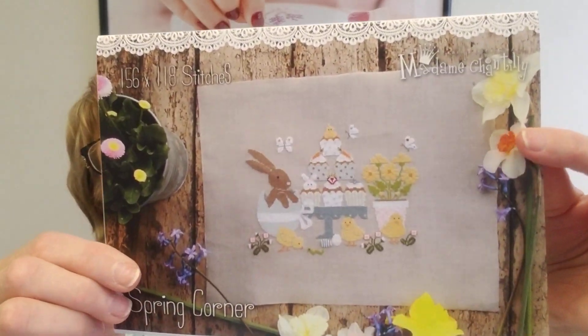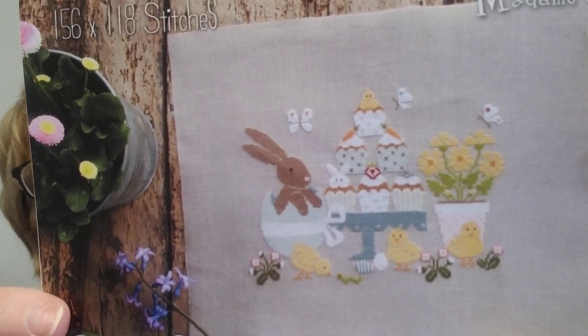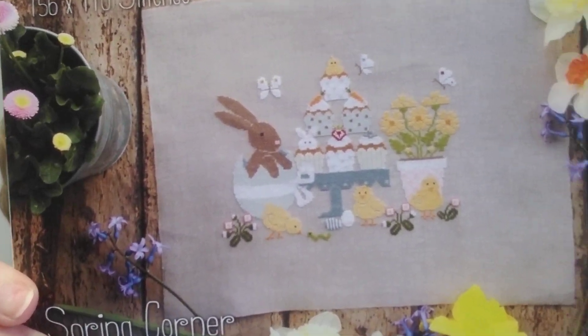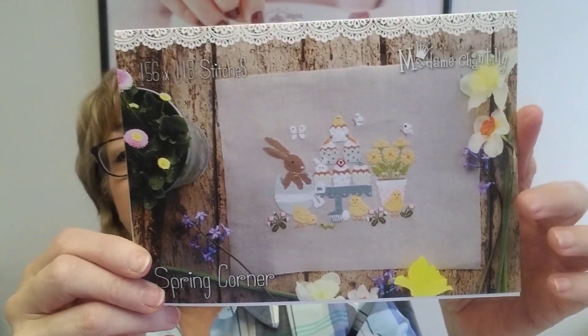Cute little Madam Chantilly came out with Spring Corner. Oh my gosh, I can't stand it — I'm such an animal lover. I don't care what it is, but those chicks and those bunnies are precious. That's available and I just love Madam Chantilly. She really does some beautiful work and we carry most of her designs in the shop.